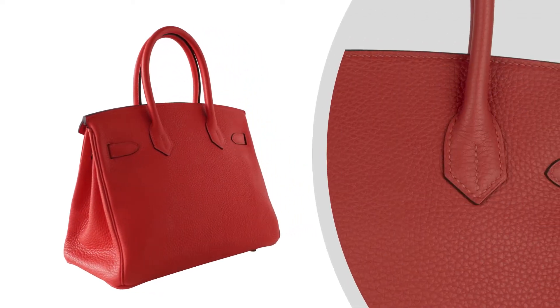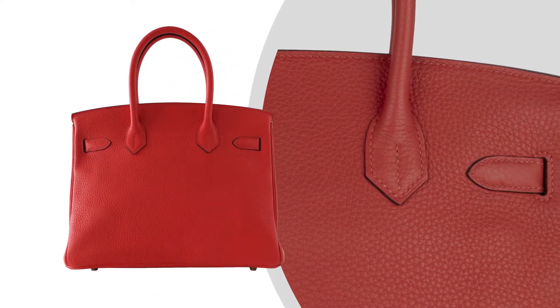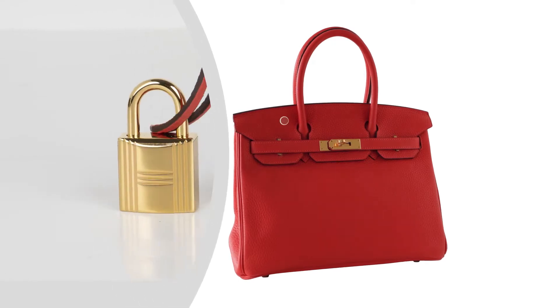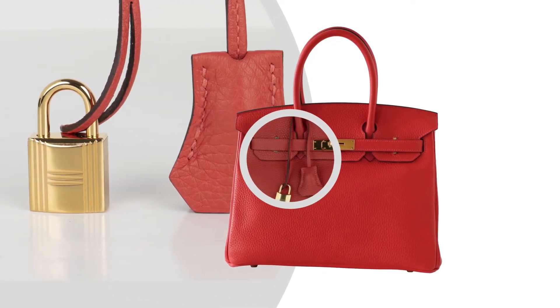The bag is featured in Togo leather. Togo leather is scratch-resistant and supple to the touch. A jewel to add to any Hermès handbag collection.